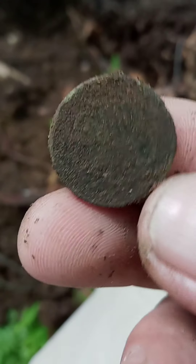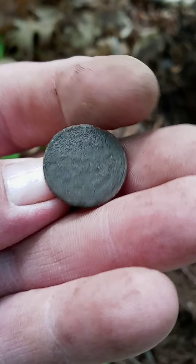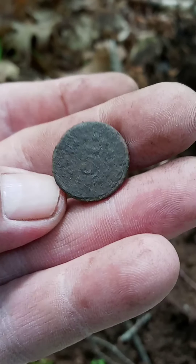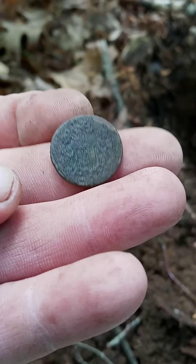It's like a nickel there - oh yeah, five cent, five cent!